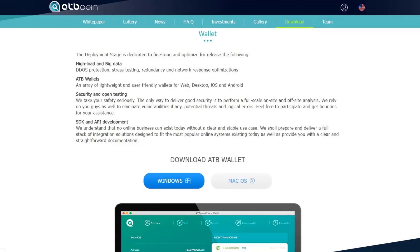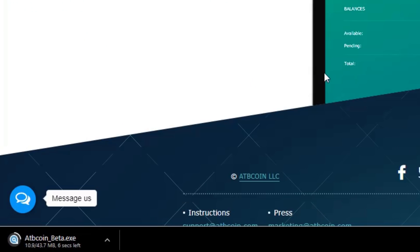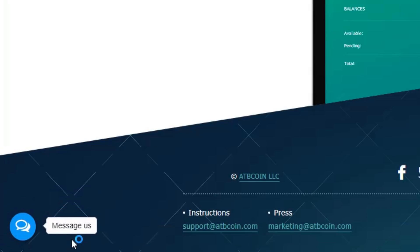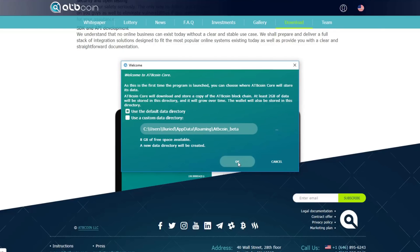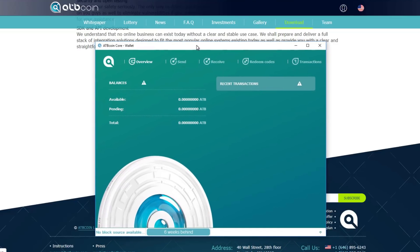Downloading the Windows wallet is really simple — it goes straight to your downloads and is only about 47 megabytes, so it's really small. You choose a directory, press OK, and you're inside the wallet. The only thing you need to wait for is synchronization with the network. I was six weeks behind, and I'm going to speed up the video to show you it really didn't take too long.